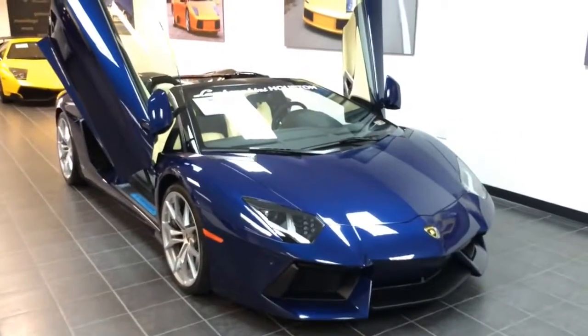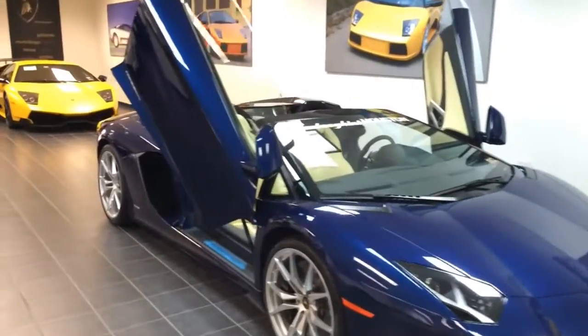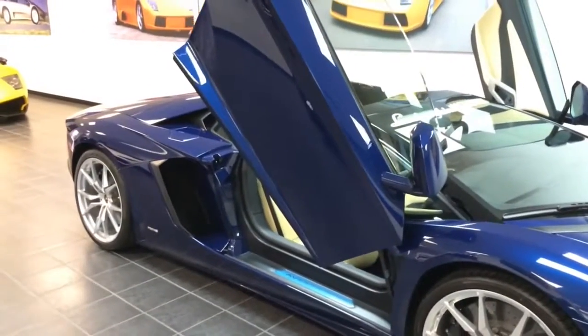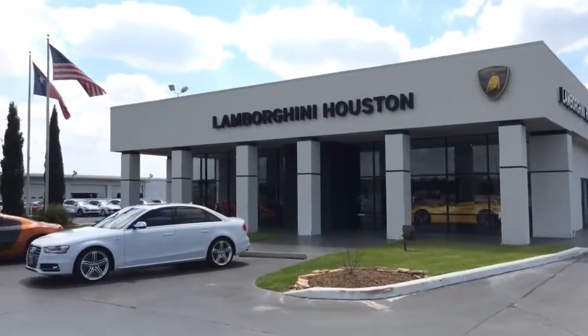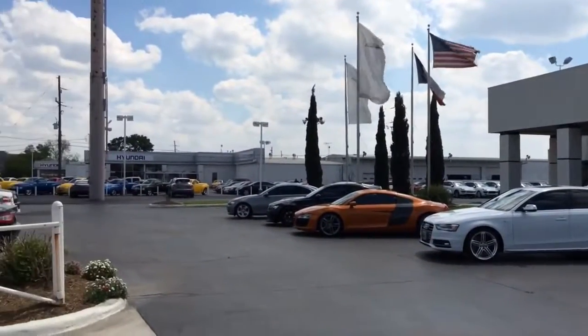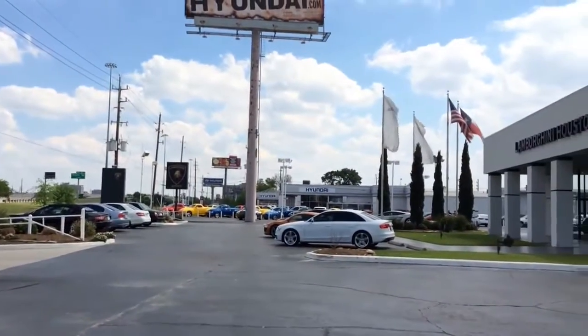Before I go into further details, I would like to give a big shout out to Lamborghini of Houston for making this video possible. They are located at 13921 North Freeway, Houston, Texas 77090. If you are looking for a Lamborghini or another high-end brand, or perhaps just an everyday drive vehicle, be sure to check them out.